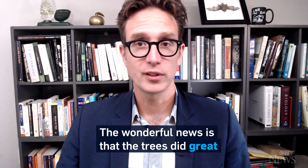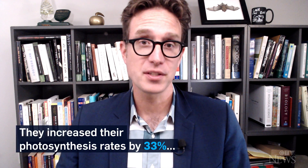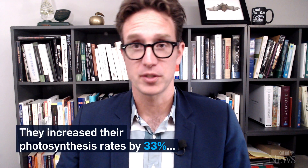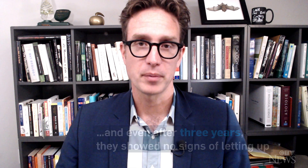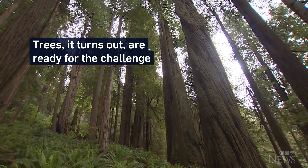The wonderful news is that the trees did great. They increased their photosynthesis rates by 33%, and even after three years they showed no signs of letting up. Trees, it turns out, are ready for the challenge.